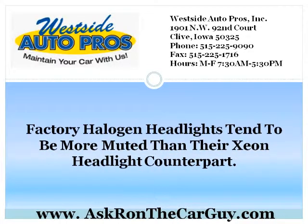Factory halogen headlights tend to be more muted than their Xenon Headlight counterpart. They also tend to give off a more yellowish color, as opposed to the bluish tint that the Xenon Headlight gives off. This is one of the benefits of having Xenon Headlights, because blue is naturally a color that humans will react to more than yellow.